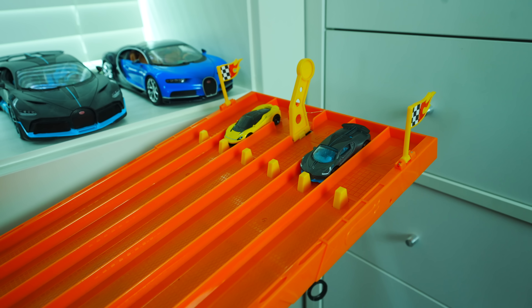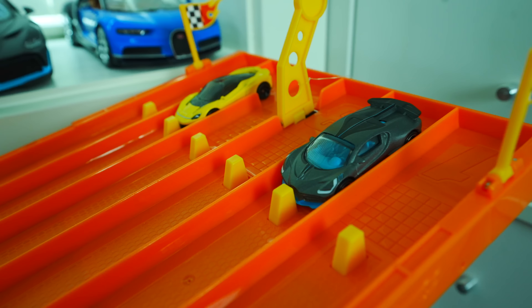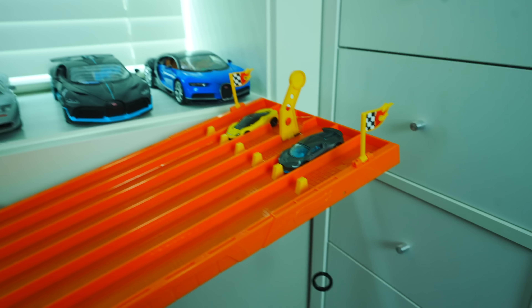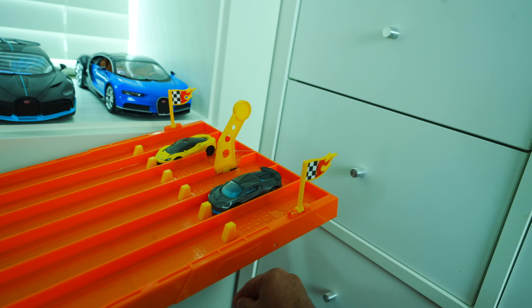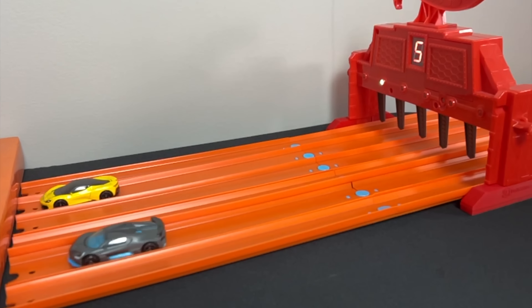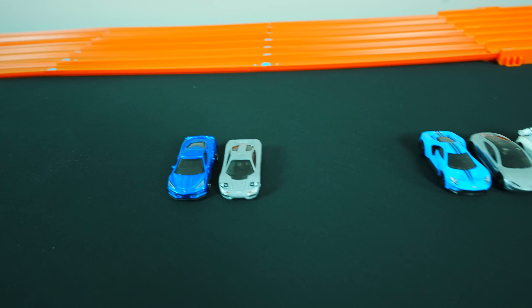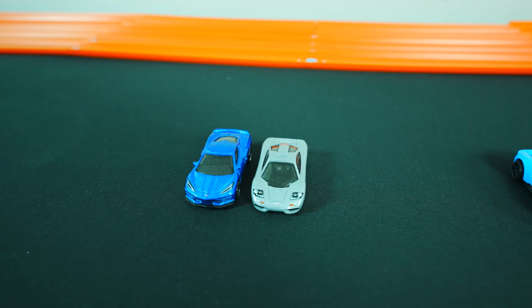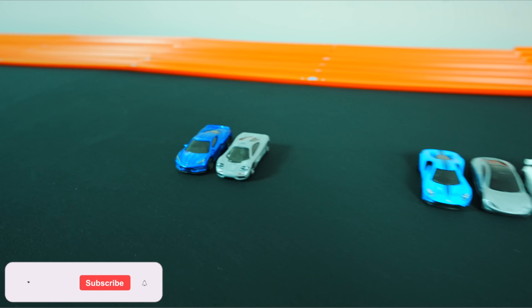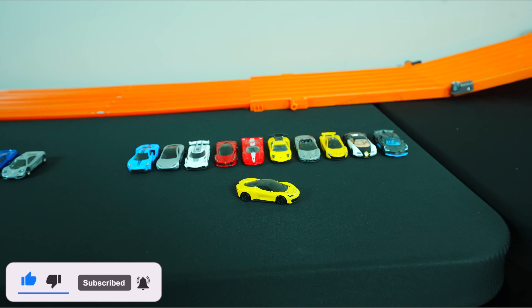And it's all up to this — our final race: the Pininfarina Batista against the Bugatti Divo. This is the Matchbox Edition, our only Matchbox car in this tournament. On your mark, get set, go! Here comes the Pininfarina! And there you have it! The Pininfarina Batista was able to beat out all of these supercar hypercars. Only the Corvette C8 and the McLaren F1 road car were able to beat that very fast Pininfarina Batista. If you guys enjoyed this video, make sure you smash that thumbs up! I'll catch you guys on the next one — bye-bye!